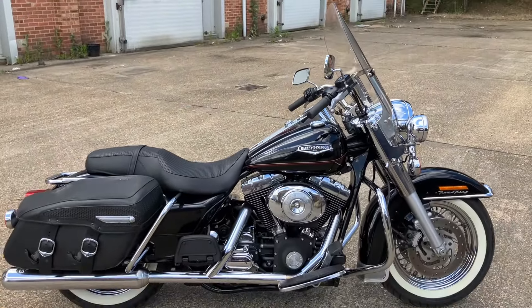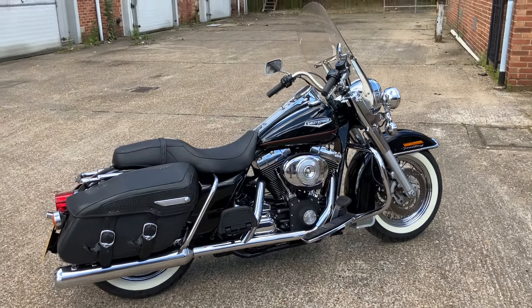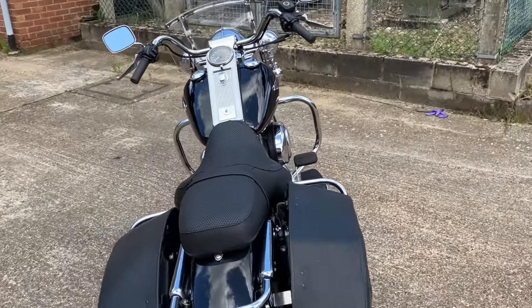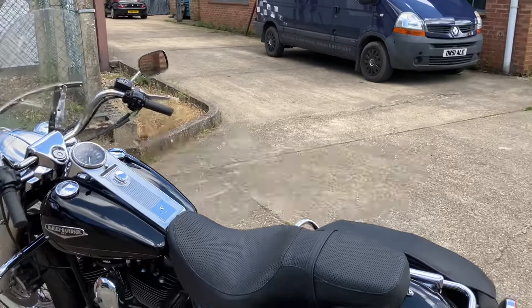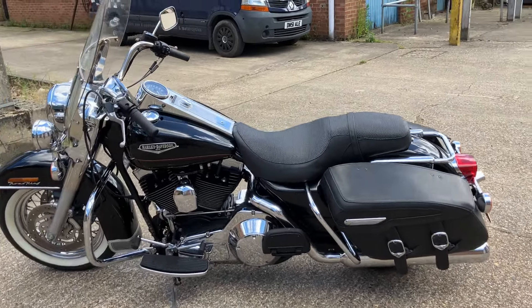It should be on the website from today, and if you'd like to come and view, just make an appointment and we'll be happy to show you through the bike. There'll also be some still shots on the website so you can really examine the detail and see if this is the bike for you. The website details are www.classicandrare.co.uk and we look forward to hearing from you.